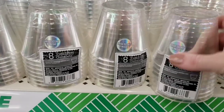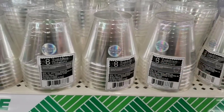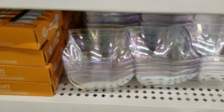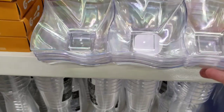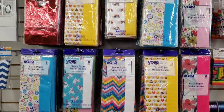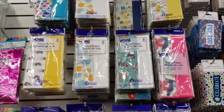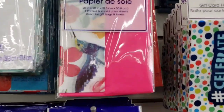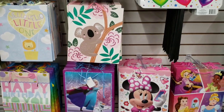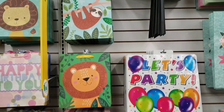They also had an eight pack of the tumbler cups and the serving bowl. And they always have a really nice selection of their tissue paper. Actually, that hummingbird one's new — those are really cute. And I love their gift bags for any occasion. They also have the birthday signs that you can put in your yard.